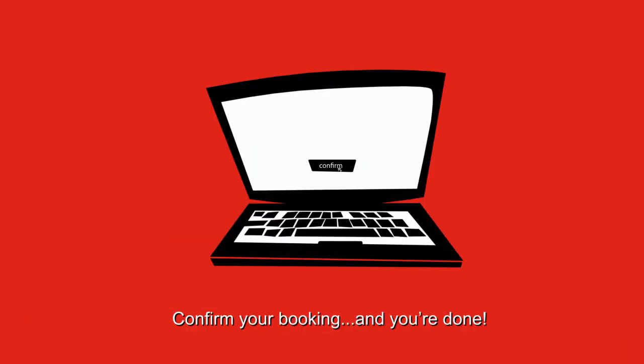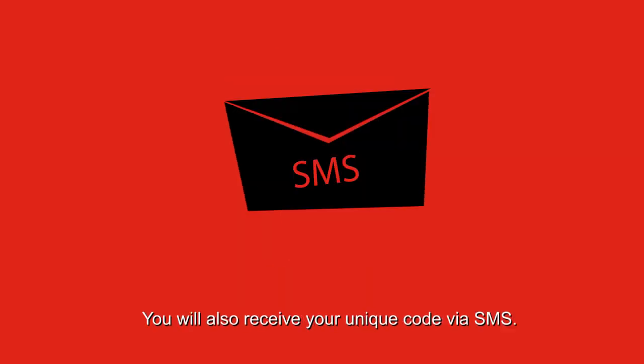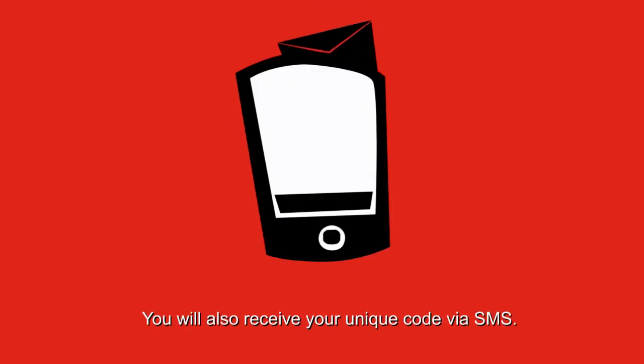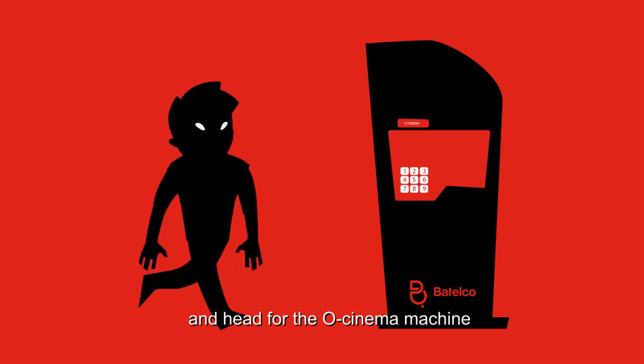Confirm your booking and you're done. You will now see a unique booking code on your computer screen or your mobile screen. You will also receive your unique code via SMS. Keep it safe. Now go to the cinema and head for the O-Cinema machine.